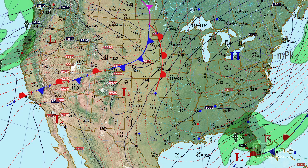Let me bring up my tools. Centered across Cleveland, Pittsburgh, Columbus, and a very large ridge extending all the way down to Texas and northeastward into Maine and Quebec.